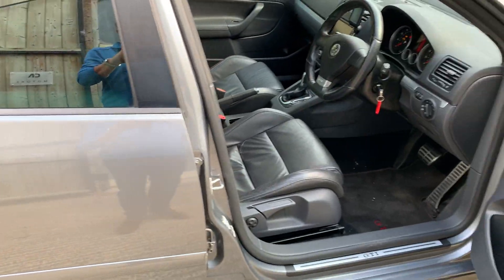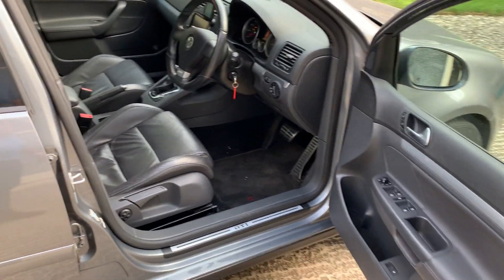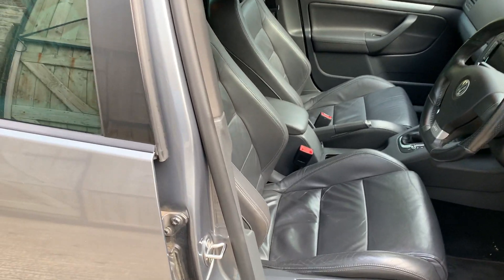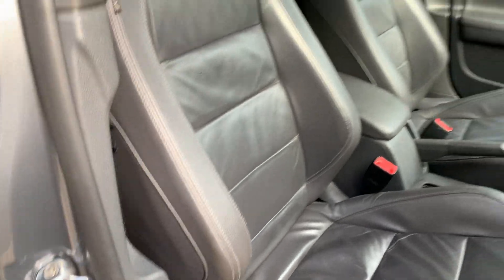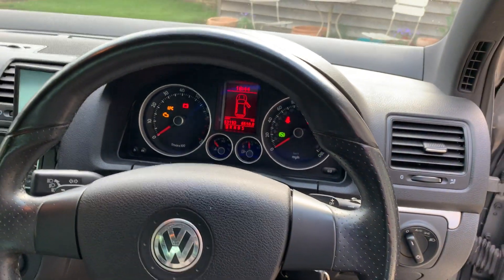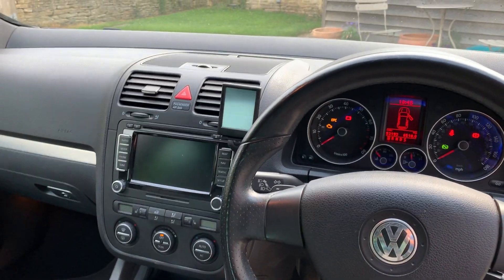The car is high specification — it is fitted with navigation and the DSG gearbox. The interior is extremely clean with those wonderful Golf sports seats, and the seat bolsters are not worn like so many. Moving to the dashboard, you will see it is just over 53,000 miles and fitted with the navigation system.